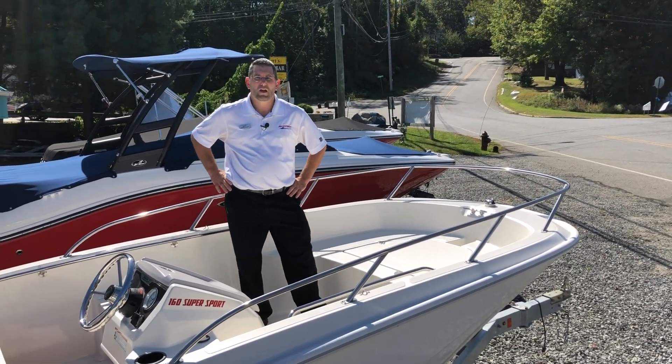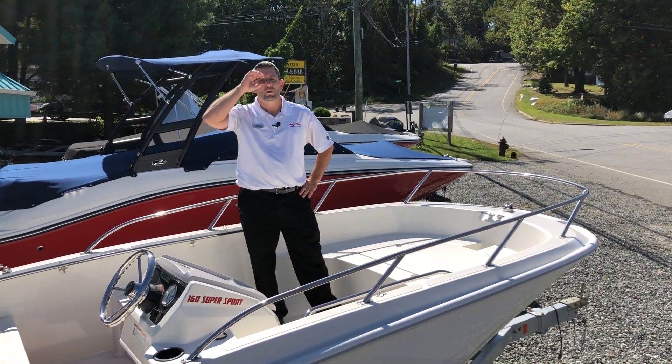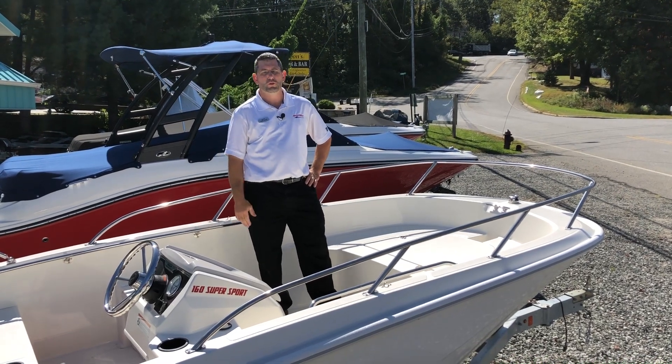Hello, David again at MarineMax Lake of Pacon. I am standing on a 2020 Boston Whaler 16 Super Sport.